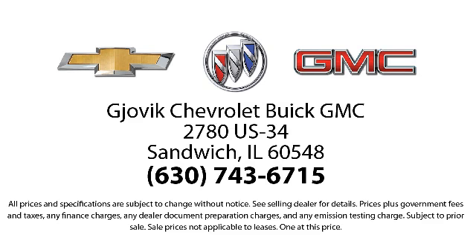So stop by today and experience our friendly country atmosphere for yourself. Jovic Chevrolet Buick GMC — where we don't just sell you a car, we help you buy a car. We're located at 2780 US Highway 34, Sandwich.